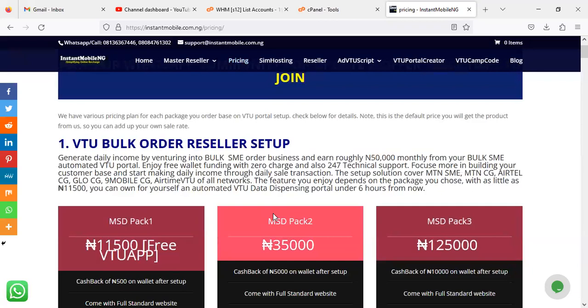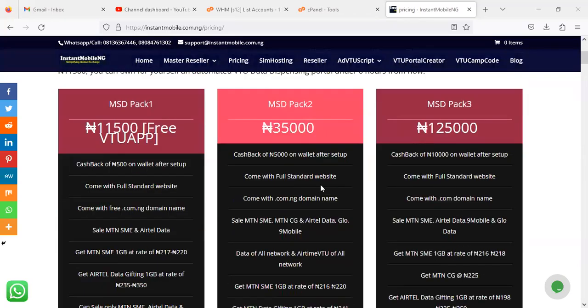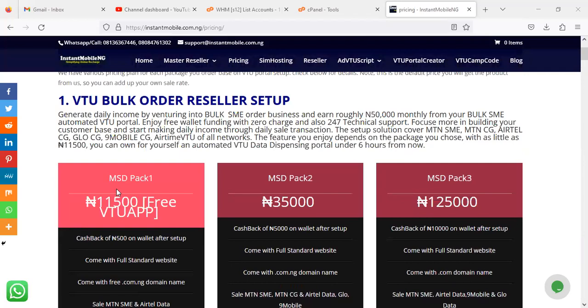The first package category is called the V2U Book Order package. This is a package that enables you to order for a book-order V2 website setup system in Nigeria. There are three packages in this category: Pack 1, Pack 2, and Pack 3. The prices of the setup solution remain the same — the first one is 11,500 Naira, the second one is 35,000 Naira, and the last one is 125,000 Naira.